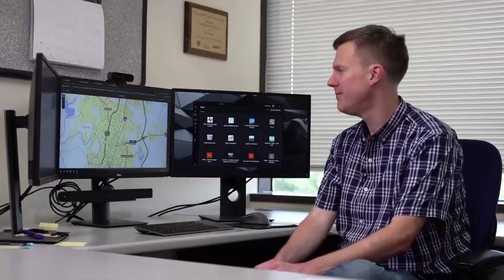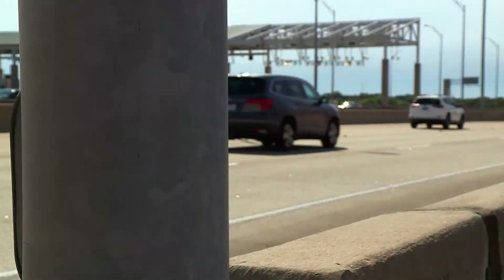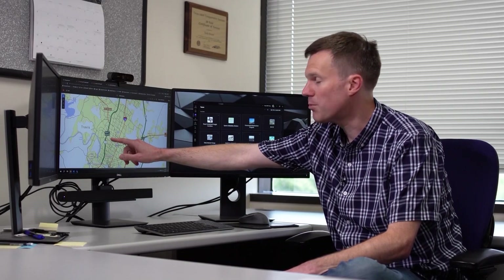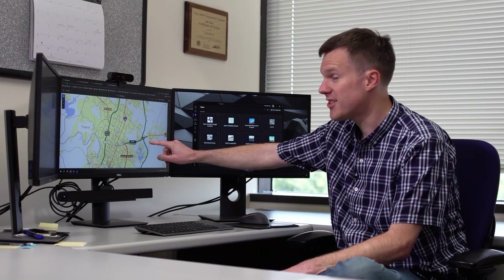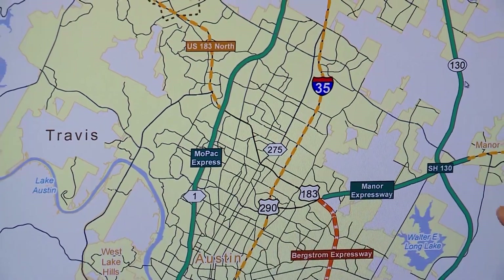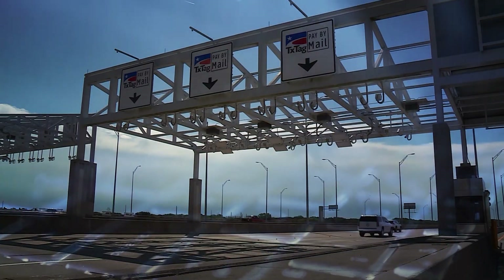Wood also points out a color-coding system on the Austin map that doesn't make clear if a road is owned by TxTag, CTRMA, or if it's fully tolled. Mopac Express is a tolled lane — one in each direction. SH-130 has all lanes tolled. And they're both the same color on the map. Unless you're an engineer, it's kind of hard to decipher.